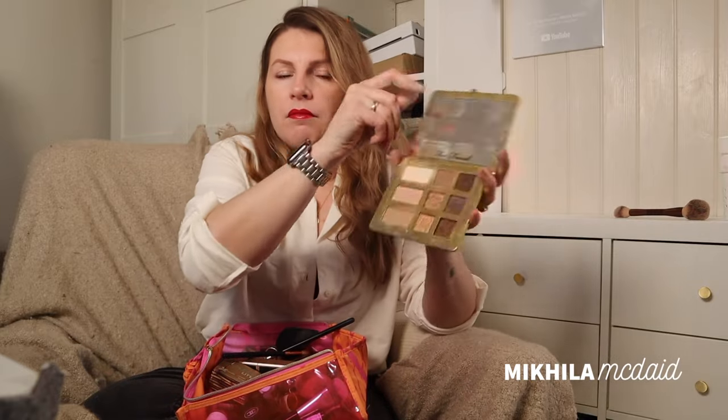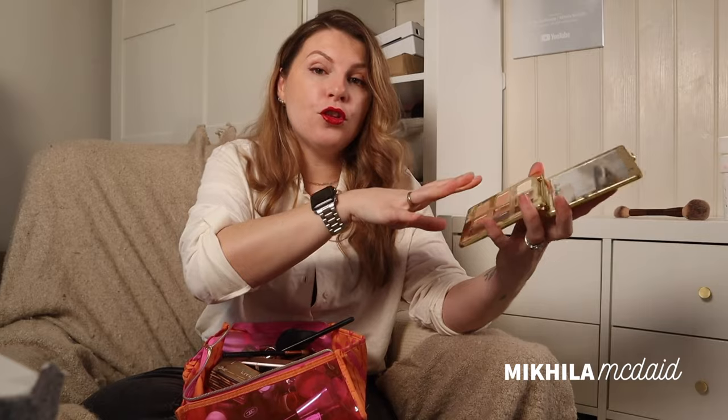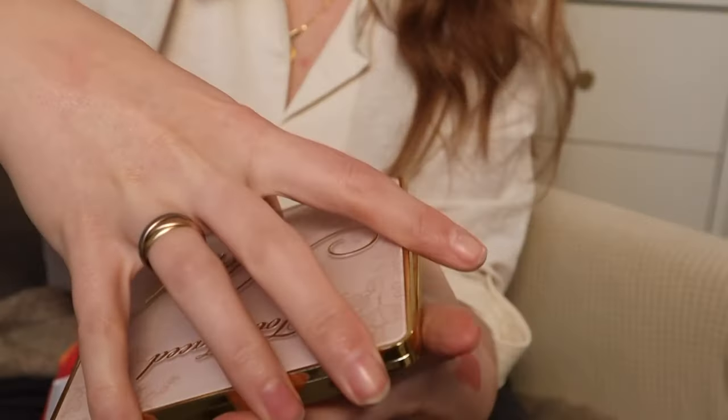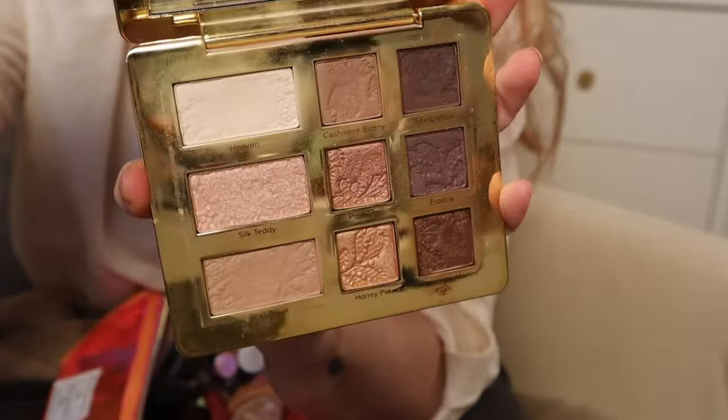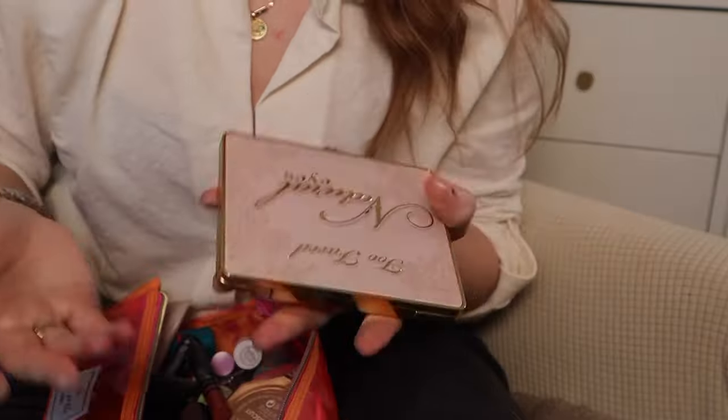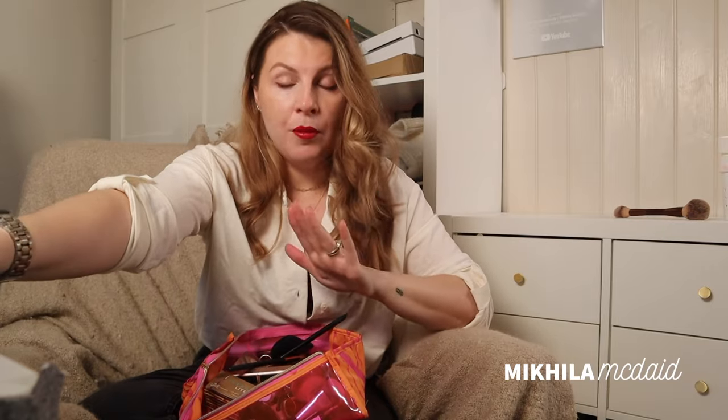My Too Faced Natural Eyes eyeshadow palette — I can't believe this has been discontinued. I will talk about this forever until they bring it back. The only thing I can think is they've got some neutral palettes now that are similar and they didn't want this to compete, or maybe they didn't feel like it could compete at the same price. It's like every eye look you'd possibly need in one palette, and I use this every single time I do my makeup. Too Faced shadows are fantastic.